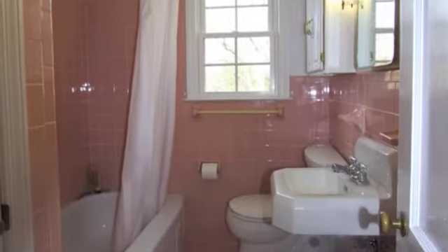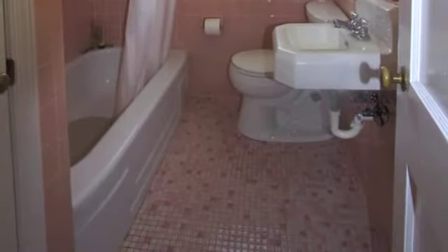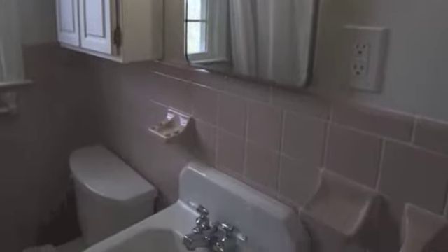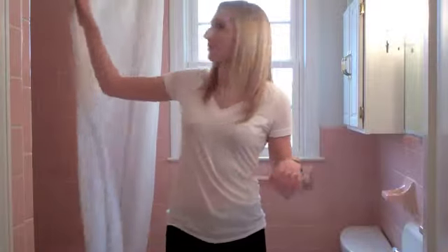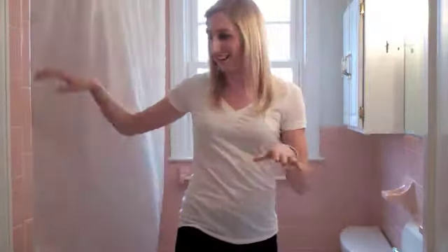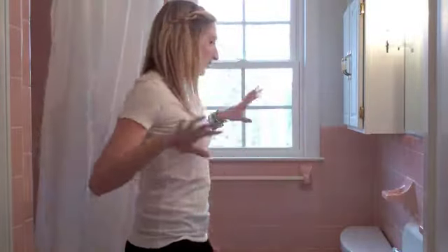This bathroom obviously is very pink, but the thing that bothers me the most is the sink does not drain — if it drains, it drains very slow. So the morning routine of trying to brush your teeth and get ready, the sink is very frustrating. There's not much space; when the curtain's closed, no blow-drying my hair. So the functionality of how this is set up really bothers me.